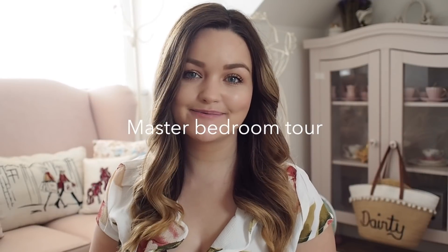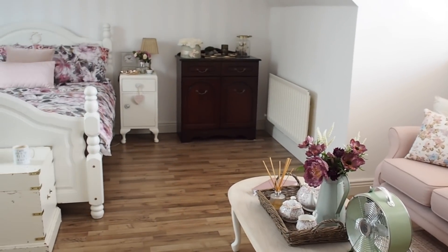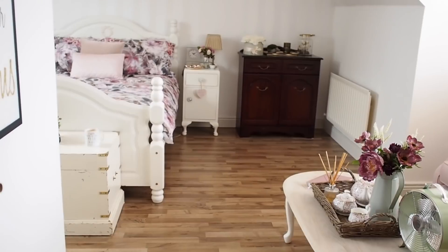Hi everyone, welcome back to my YouTube channel. In today's video I'm doing a master bedroom tour, which I was putting off for ages because I wanted it to be perfect before doing it. I was chatting to you guys on Instagram and I've been filming in this room a lot lately, and a lot of you wanted to see around it. I said you know what, I'm pretty happy with the room, so I will do a little show around my master bedroom.